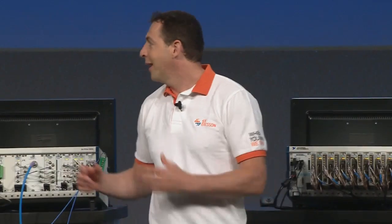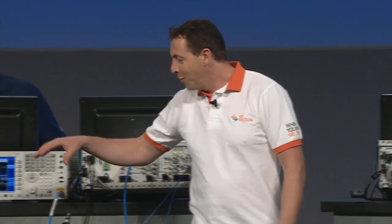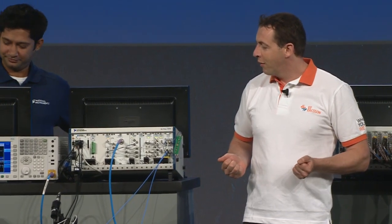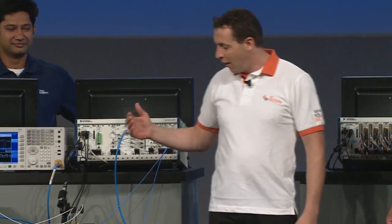Remember the last time I was in Austin when your team demoed your new PXI 5665? I was extremely pleased to see an NI RF product that finally met my strict requirements. For example, our analyzer needs to be able to measure ACP at least at minus 80 dBc, and the noise floor has to be under minus 165 dBc per hertz.